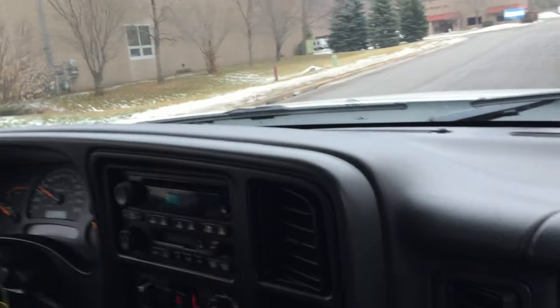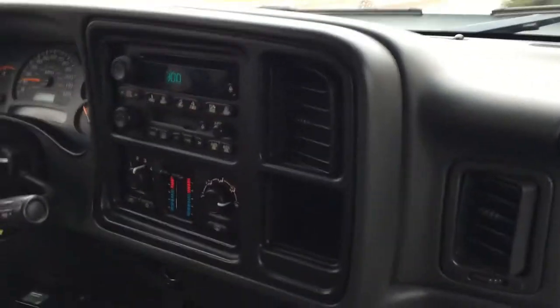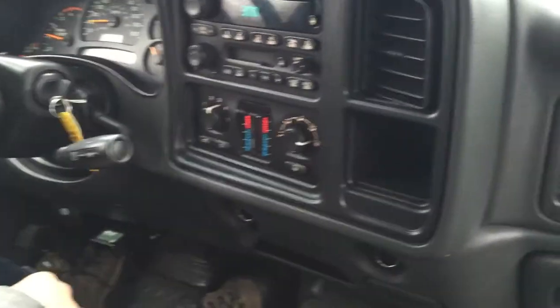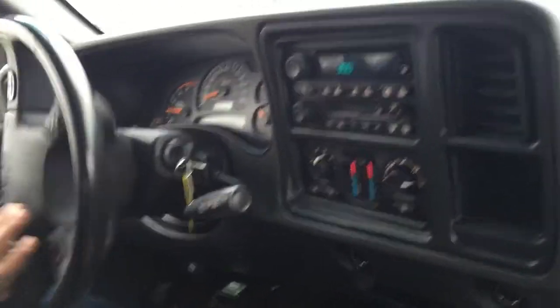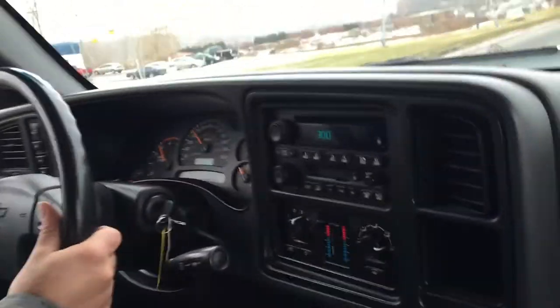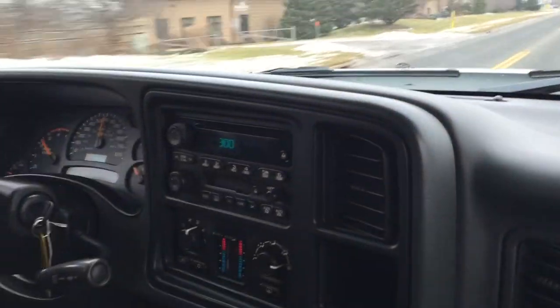The power steering is very smooth, all the gauges work. These Silverados, as some of you know, have issues with the cluster — some of the stepper motors go bad on them, but that's a very easy fix, and this one doesn't have that issue. When you turn the wheel all the way, there's no clunking or any kind of rattles from the front end. Really, that's a great example of a truck that was well maintained through a fleet company that we purchased this from. If you don't know what a fleet company is, they have several of these vehicles and they maintain them.